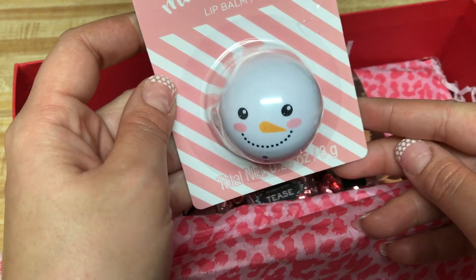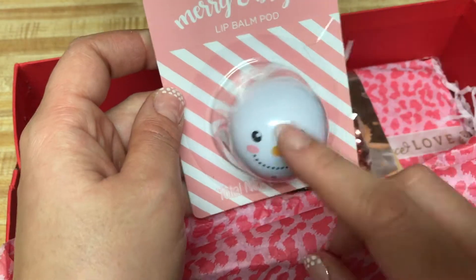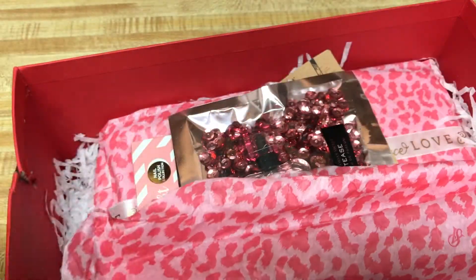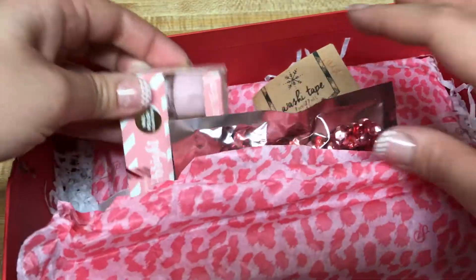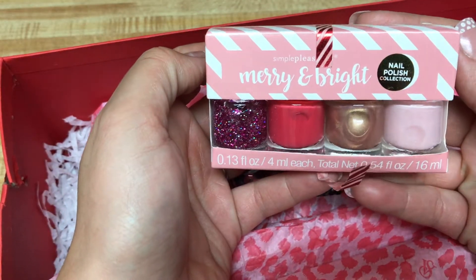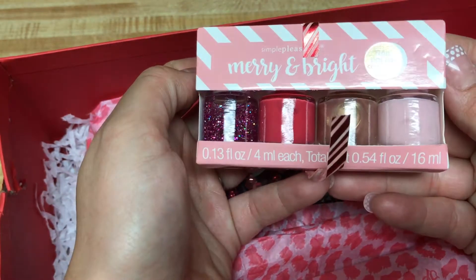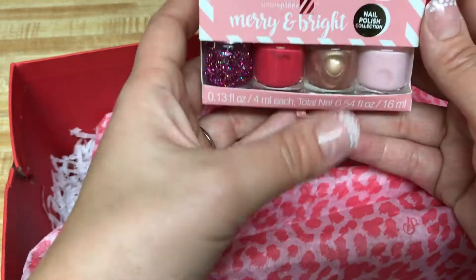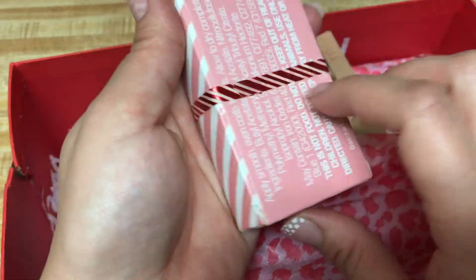I have to hide this because my youngest is going to take it from me if she sees it. Oh, I didn't even see this — some nail polish collection here. These are pretty colors. I love it. Look at that glitter! Thank you. And I like this washi tape.